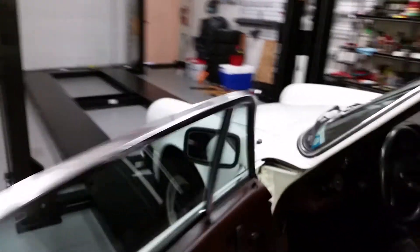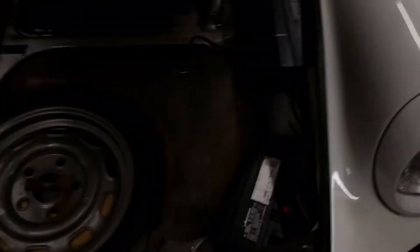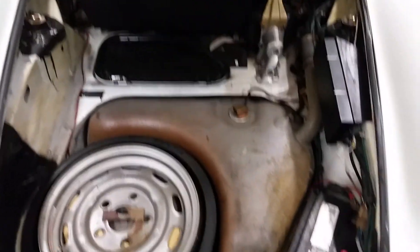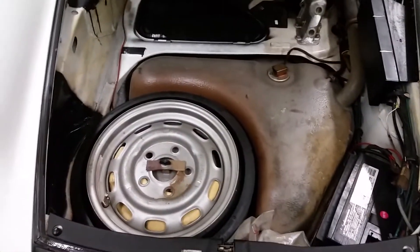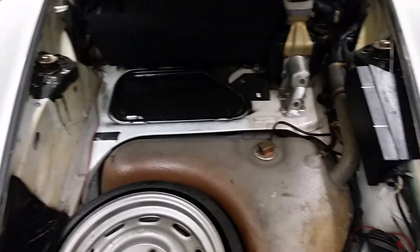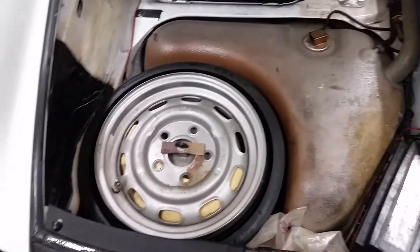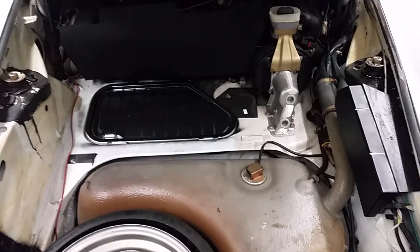Check out the trunk space here — show you guys what we got up here. No dead bodies today! Just a gas tank, battery, space saver tire. Not quite sure if something was supposed to go in here to kind of cover everything, but I'm not sure I'd want to put my groceries on top of all this stuff.